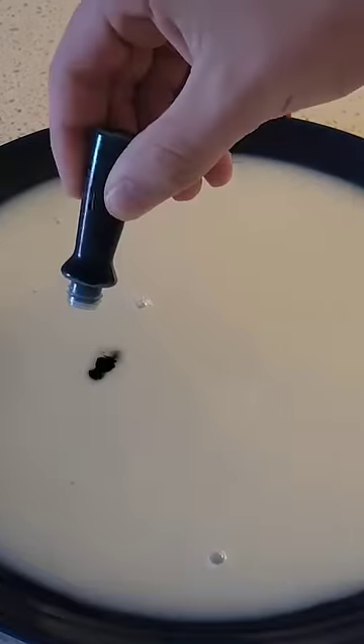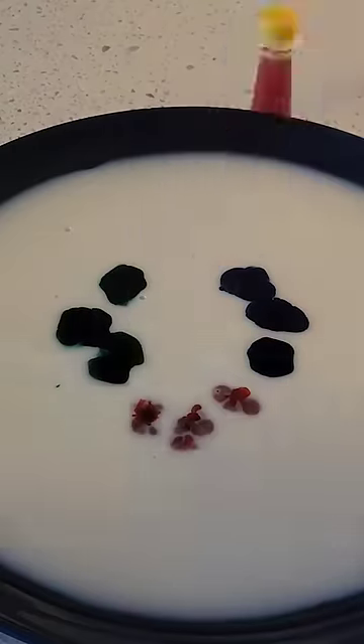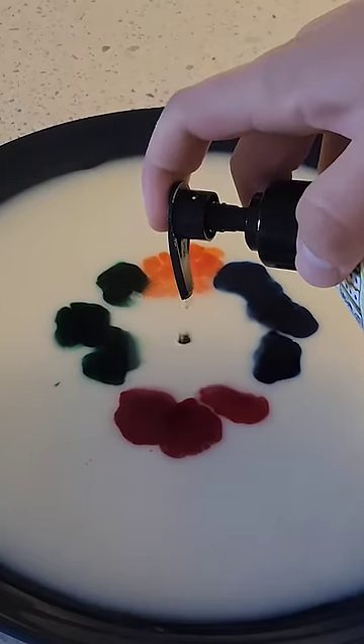Pour a thin layer of milk onto a plate and add a few drops of food dye. Then, if you drop soap in the middle, the food dye shoots away from the center, and I'm definitely not blowing on it.